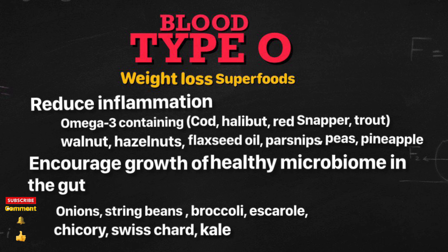Blood type O weight loss superfoods. These are the foods that you need to be including on a daily basis for best benefits.